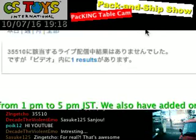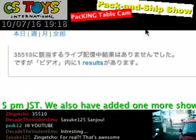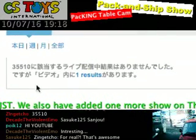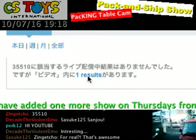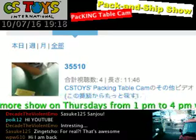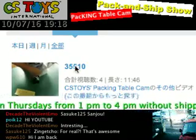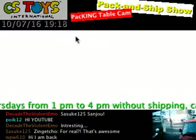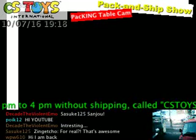Because UStream has many different services, you can see all the advertisements and everything. But here it says one result. Let's click on that — and there we go. 35510, Zingecho's packing video. Let's watch it and click on this one.